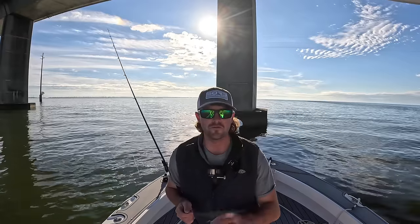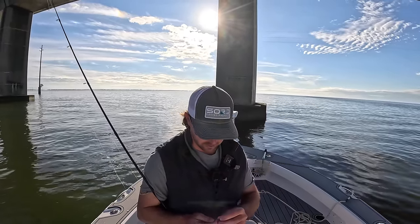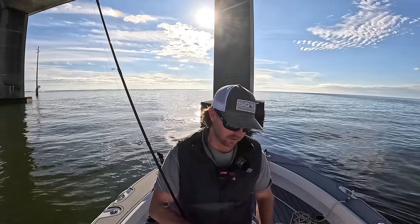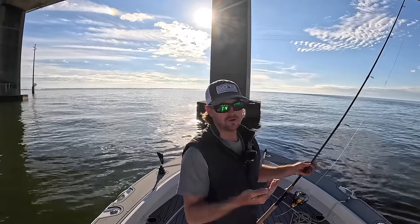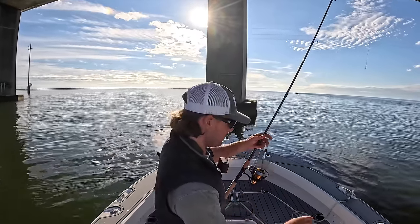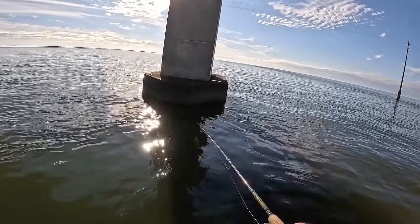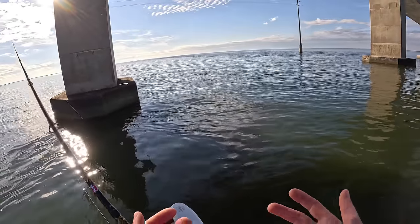When you're fishing around a lot of structure like pilings with barnacles or concrete, you always want to check your leader — make sure you don't have any frays — because you're going to get your feelings hurt if you hook a big one and it breaks off. Also make sure your hooks stay sharp. I've lost some good fish from not paying attention to that detail, and sometimes I'm just lazy and don't want to retie, and then you end up breaking off on a big fish.